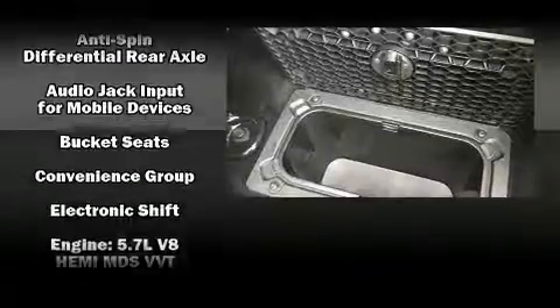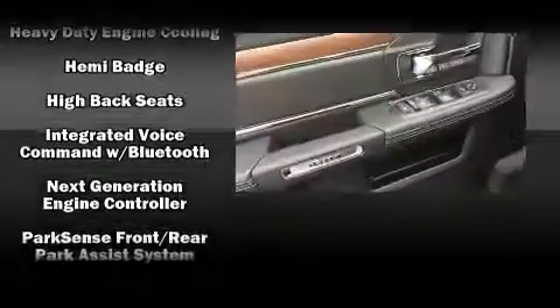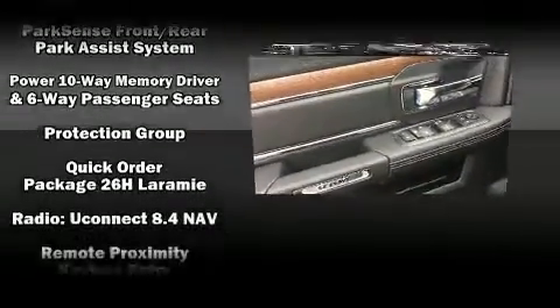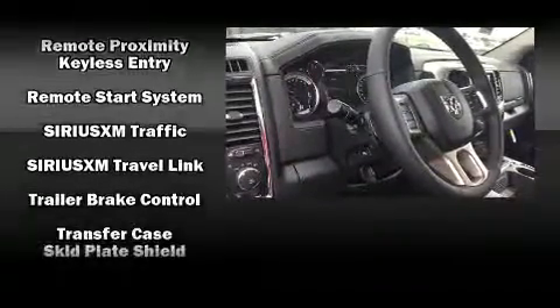Power adjustable pedals allow the driver to optimize his or her driving position, enhancing visibility, comfort, and safety. Audio features include an AM/FM radio, steering wheel-mounted audio controls, and 10 speakers providing excellent sound throughout the cabin.